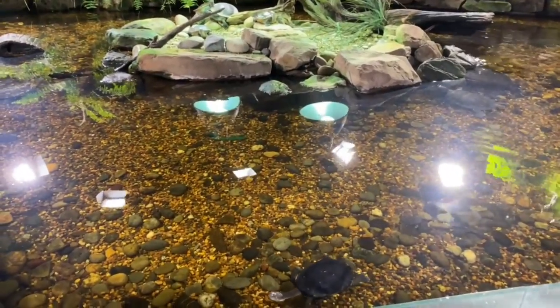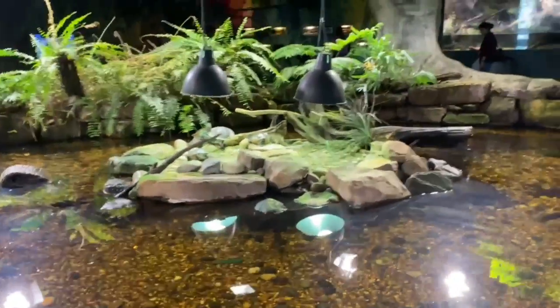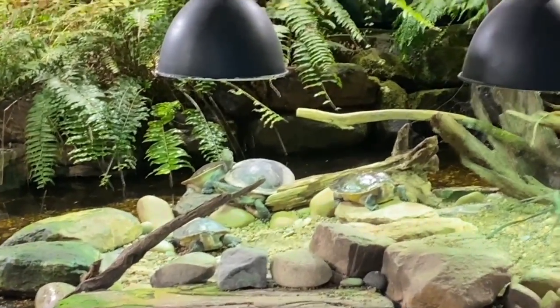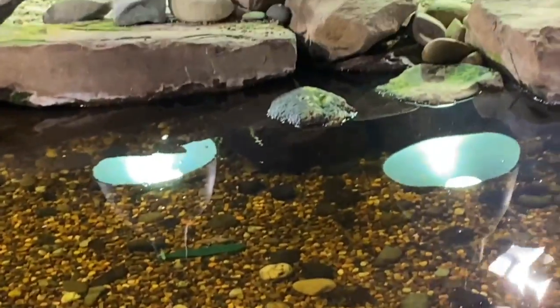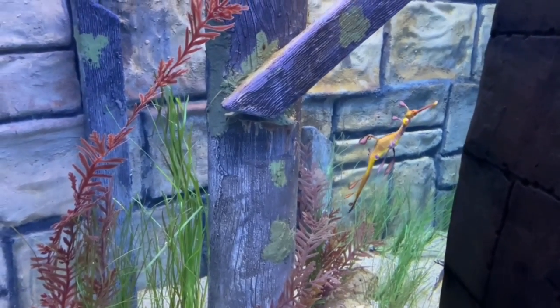Look at the bushwalk area — it's filled with rocks and turtles and tortoises. Look at this leaf-like leafy dragon!